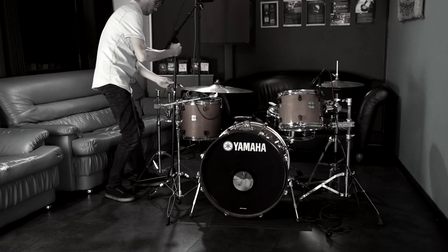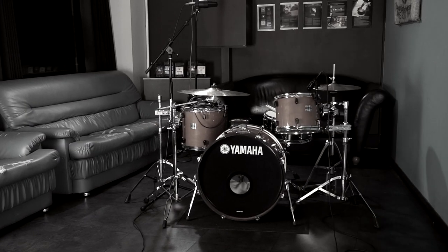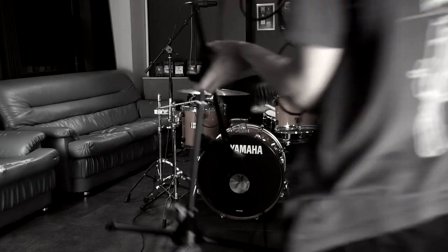Next, to show you the other extreme, we moved the kit out into a café — a big open space with absolutely no absorptive material whatsoever. Have a listen to how that sounded.